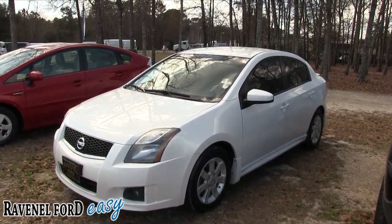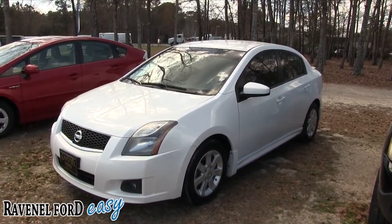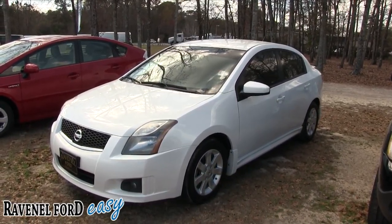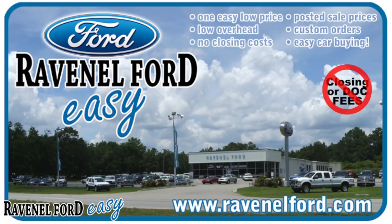Make sure you stop by Ravenel Ford and give them a shot. No dealer fees, no doc fees of any kind — it's really just good old car buying. We've got a ton of vehicles to pick from. At Ravenel Ford we have no closing or doc fees, all posted sale prices on the windows of each vehicle, and custom orders just for you. It's always easy car buying at Ravenel Ford — come see us or visit us online at RavenelFord.com.